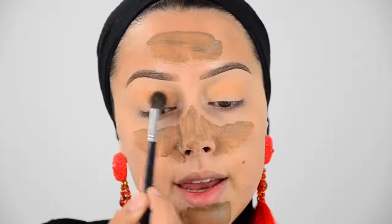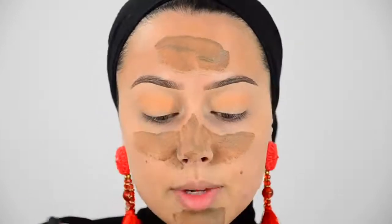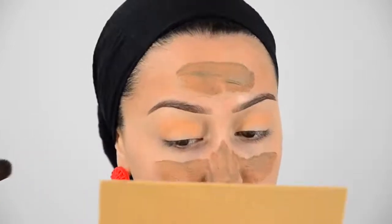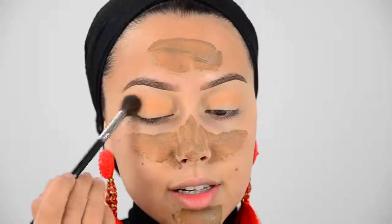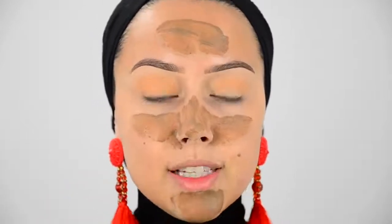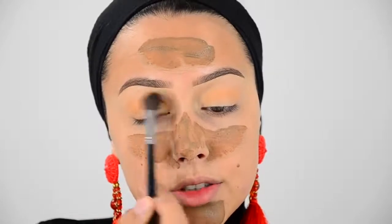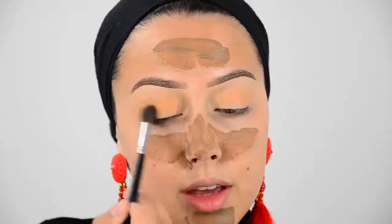Now that I have this transition shadow in, my concealer cannot crease anymore. I used to set the concealer first but when you do that the eyeshadows will be less pigmented and less vibrant, so that's why I never set the concealer — I go right in with eyeshadow.